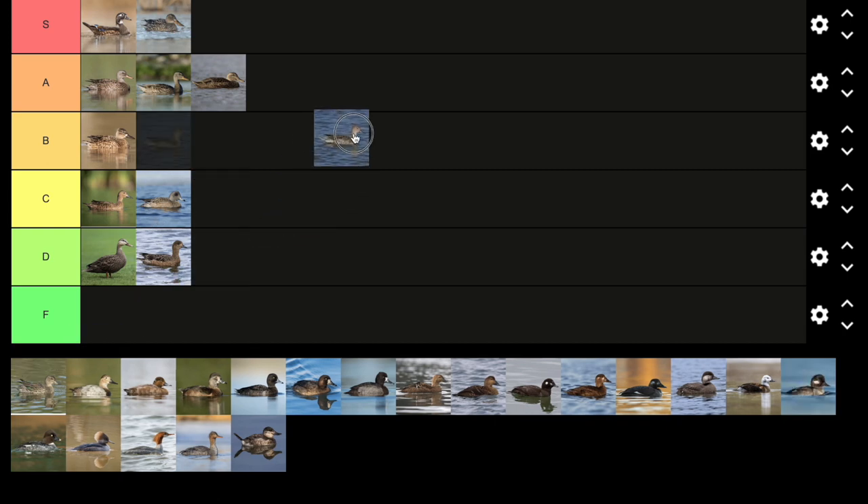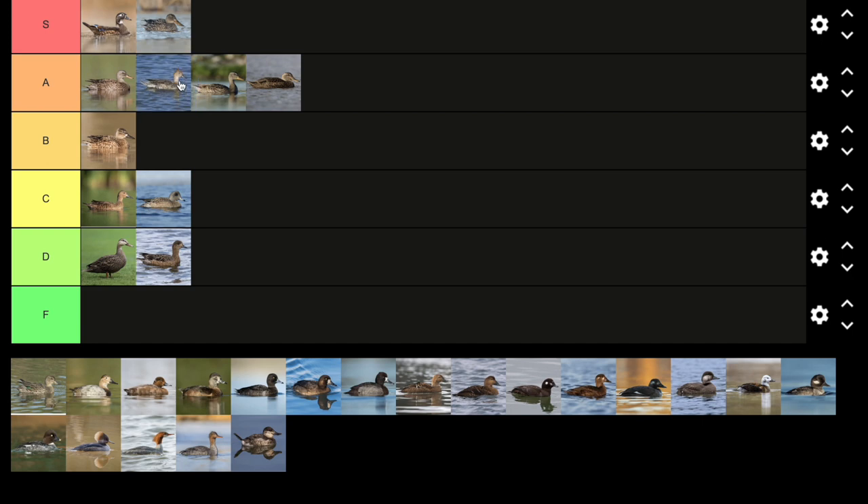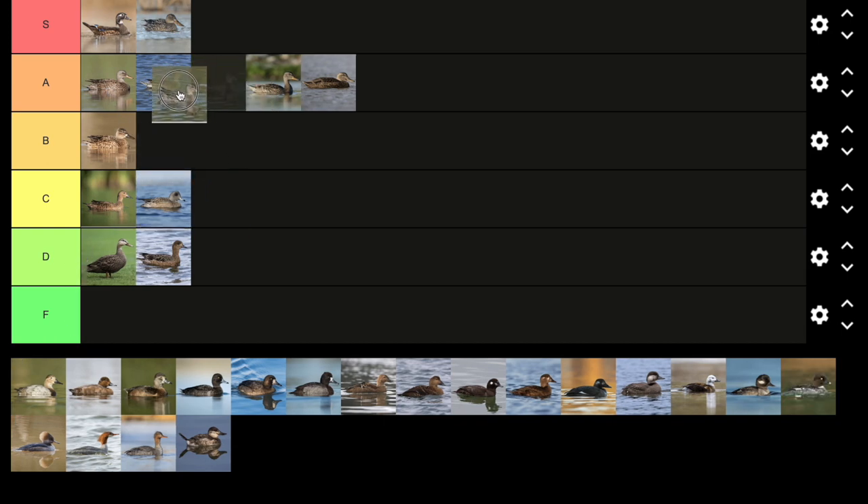Next up, we have the female pintail. This is a really cool duck — the male is an even fancier looking duck. Even the female has a very slender body and that black bill. So I'm going to give it A tier. The very cute green-winged teal — actually, I might take that back from gadwall. This one might be the cutest dabbling duck. I'll give it A tier because of how cute she looks; she's a super tiny looking duck.